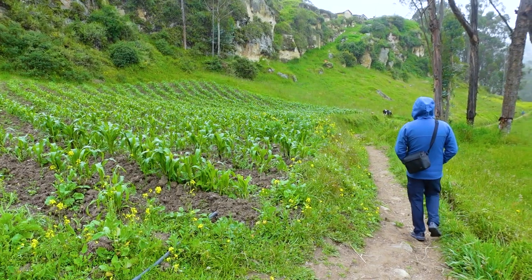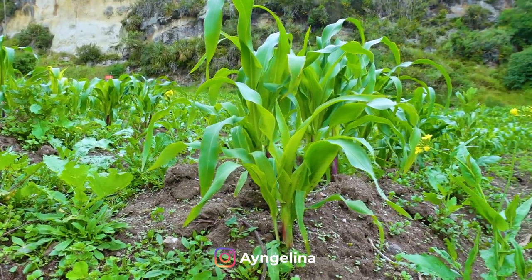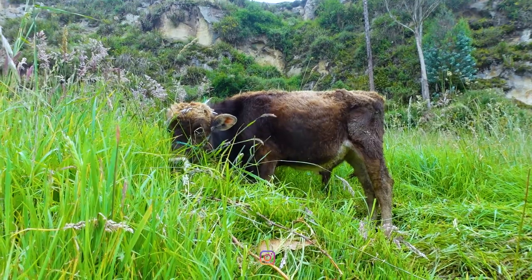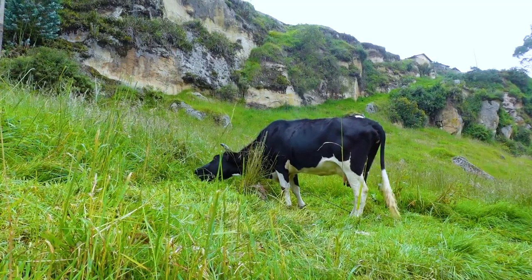We are very lucky because the big drops of rain, which felt like they were coming, are just turning into mist. This walk, which is 20 minutes, is just through farmland — it's so lush and green here. It's rainy season right now, so you can expect some rain in the afternoon, but it's just beautiful.